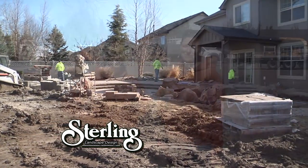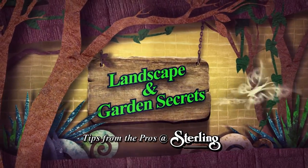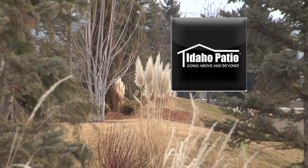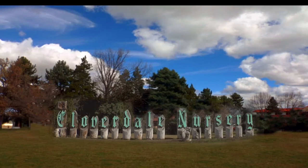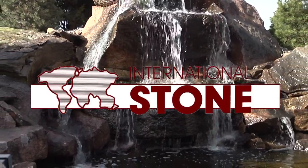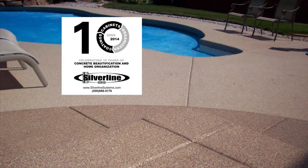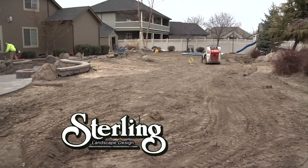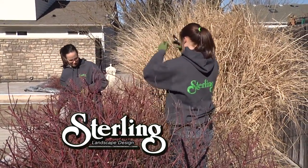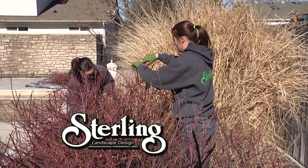Join us next week where we will show you how Sterling takes you through the design process. Thanks for watching — we'll see you next week. Landscape and Garden Secrets, tips from the pros at Sterling, is brought to you by Basalite Concrete Products, Idaho Patio, Cloverdale Nursery, International Stone, Silver Line Systems, and Sterling Landscape Design, Construction and Maintenance — no project too large or too small.